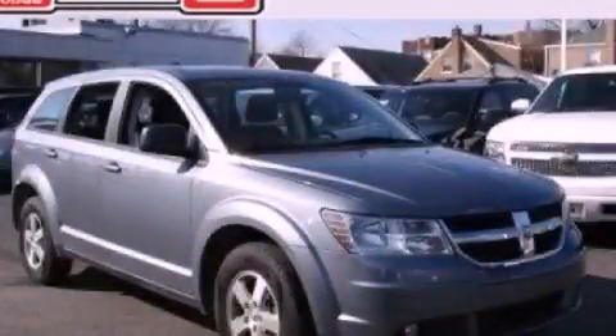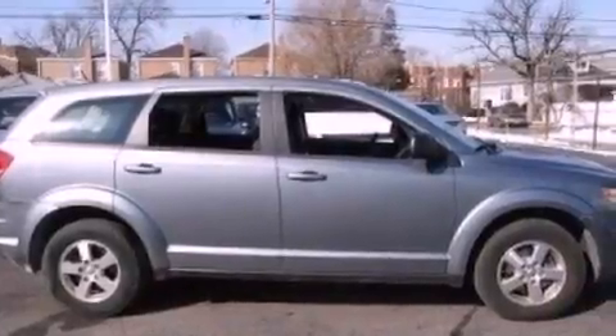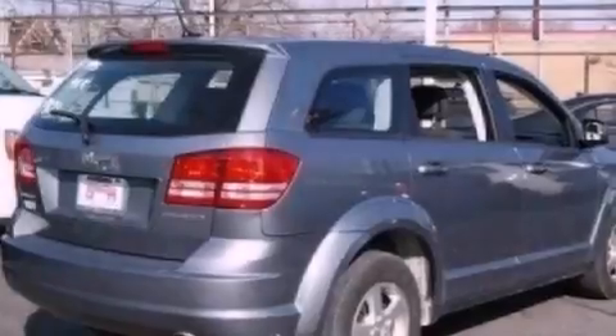This is a 2010 Dodge Journey, functional utility for a modern lifestyle. It features a 2.4-liter four-cylinder engine and an automatic transmission.